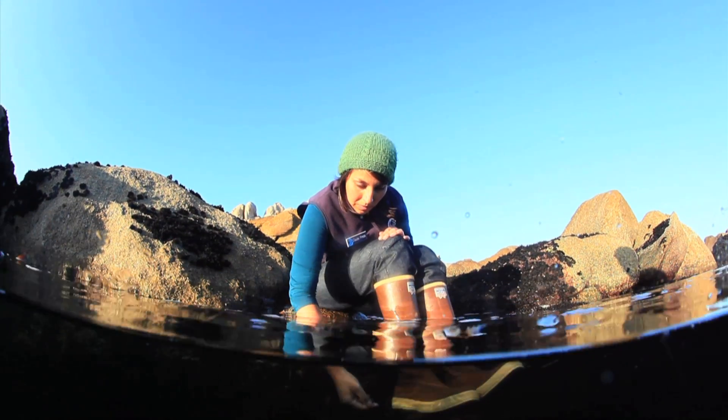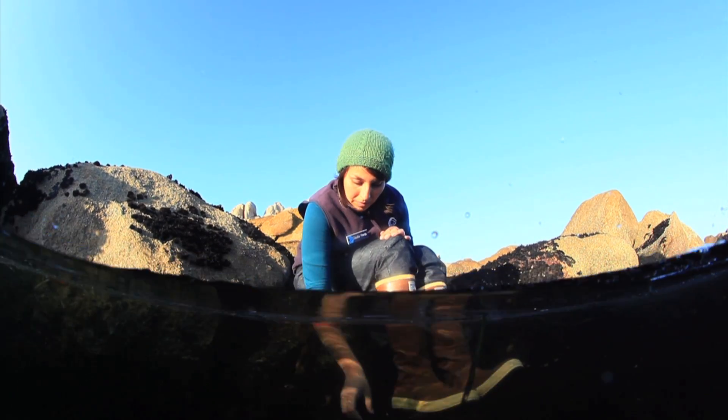This is an incredible area to view wildlife, especially during low tide. You're bound to see hermit crabs, sea stars, mussels, and if you're lucky, maybe even a nudibranch.